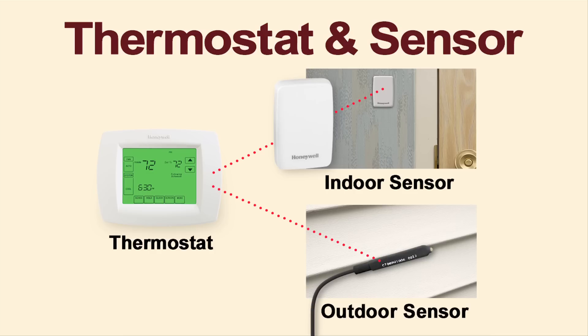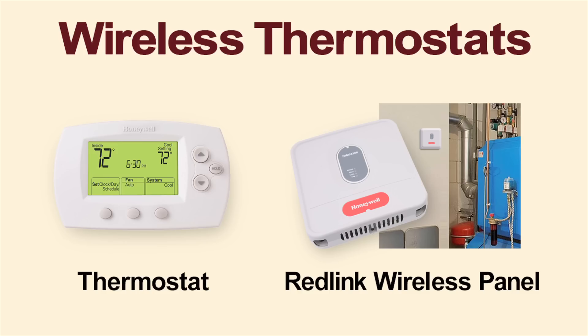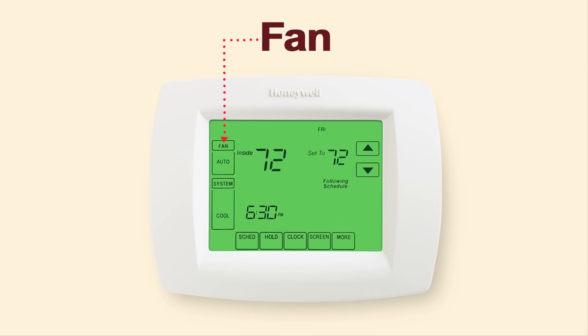Finally, thermostats have a large variety of user options, such as a password lockout option and indoor or outdoor sensor compatibility. Some thermostats are wireless and some come with a fan control option that will improve air circulation. For more information about these thermostats, visit the resource center at SupplyHouse.com or email us with any questions.